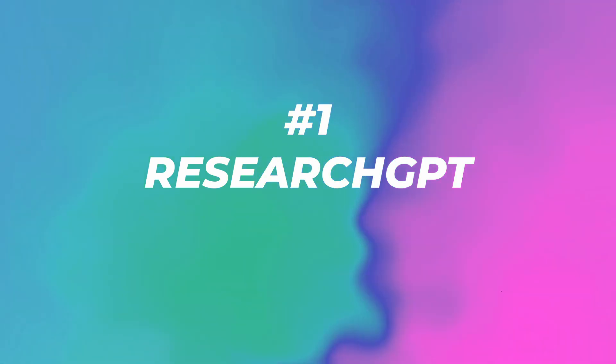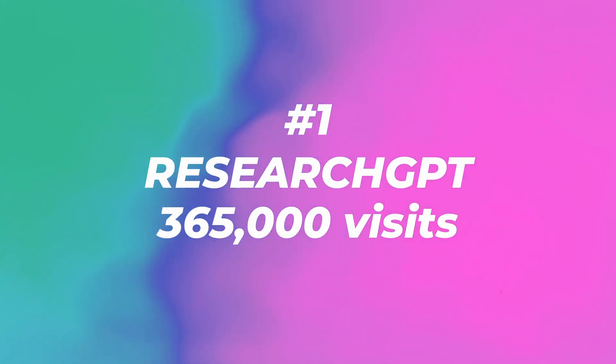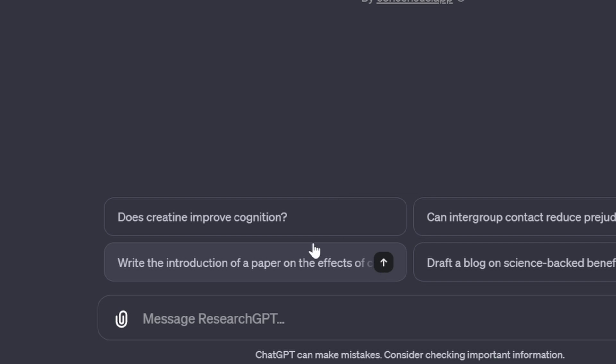Number one: Research GPT with 365,000 visits. This is an AI research assistant. Search 200 million academic papers from Consensus, get science-based answers and draft content with accurate citations. Standard prompts include: does creatine improve cognition? Can intergroup contact reduce prejudice? I think this one is pretty interesting, so let's click it.